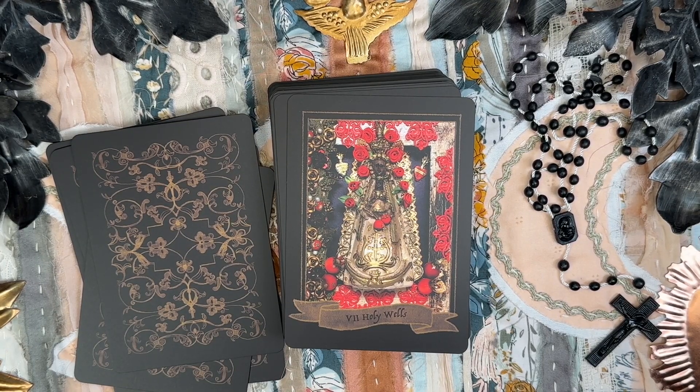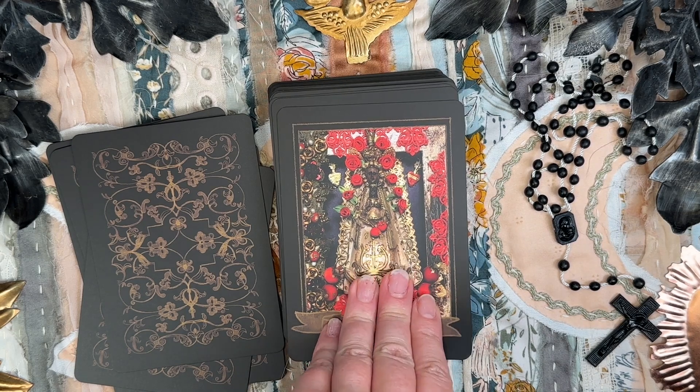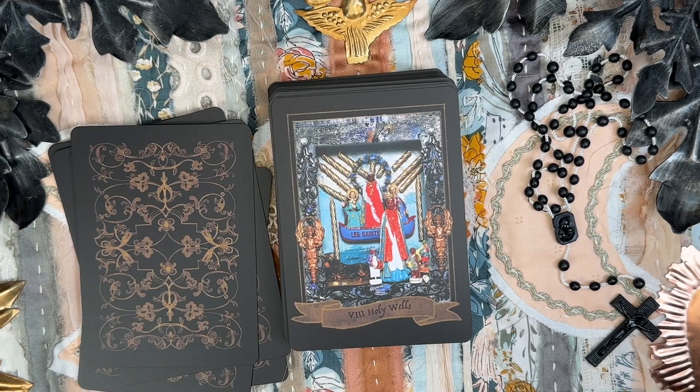The Six of Holy Wells — Our Lady of Bliss, the Black Madonna of Bliss. The Seven of Holy Wells — Rocio Madonna, Salve Rociera Maria, Our Holy Lady of the Dew, Lady of the Flowing Water.